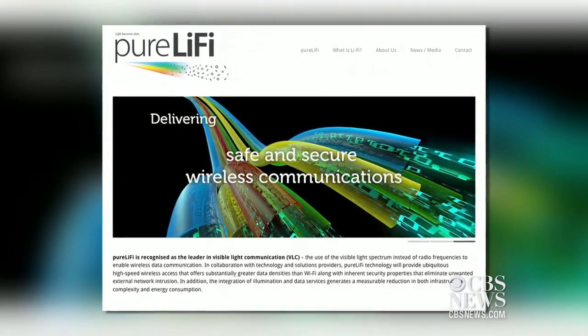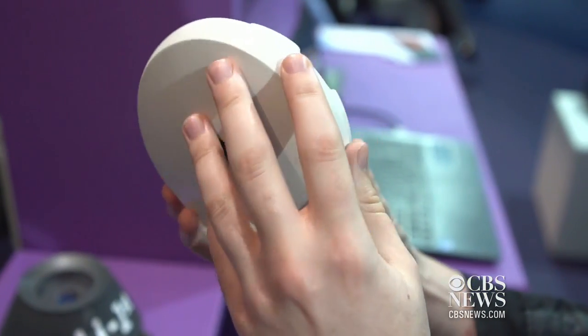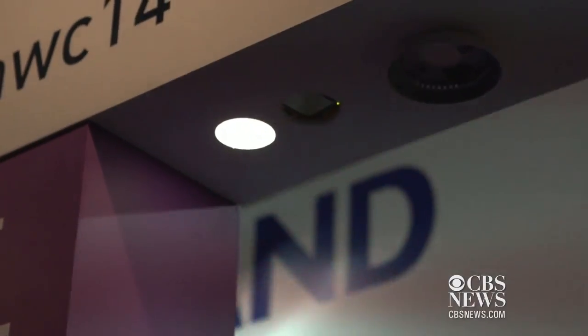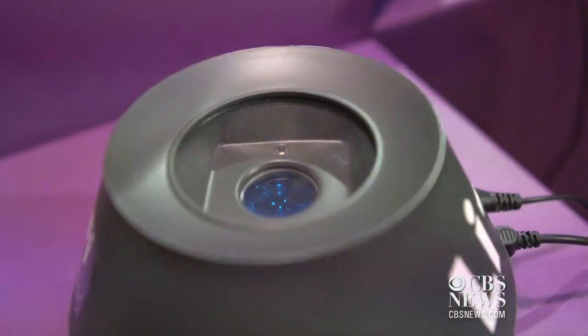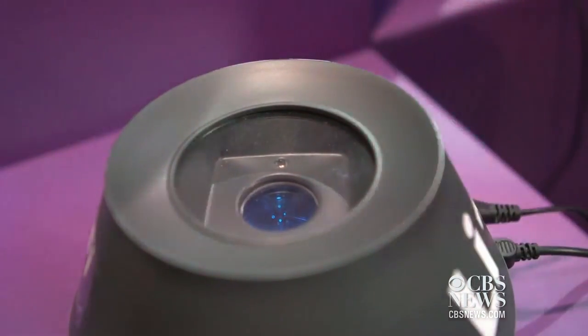The Li-Fi system, created by UK-based Pure Li-Fi, involves a ceiling unit connected to the internet by Ethernet that is hooked up to an LED bulb. The LED light is turned on and off very quickly — millions of times per second — and in this manner conveys the signal, the internet data, to a receiving device that sits next to and connects to a laptop.